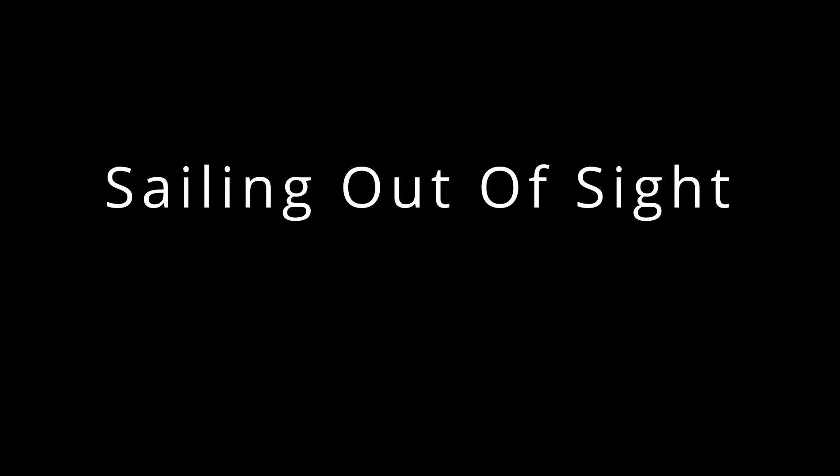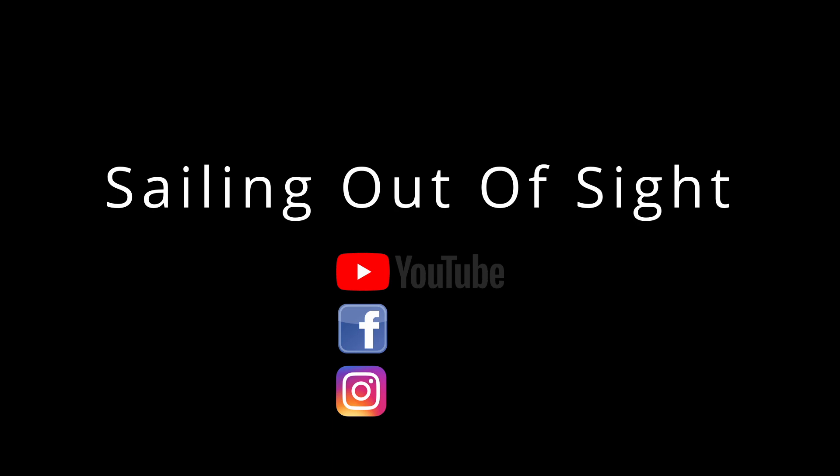Follow our adventures at Sailing Out of Sight on YouTube, Facebook, and Instagram.